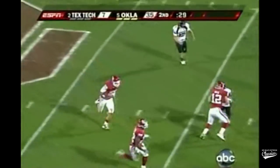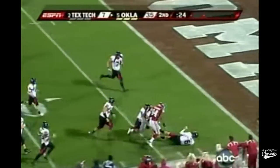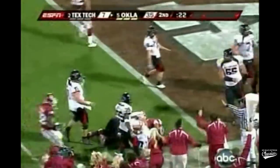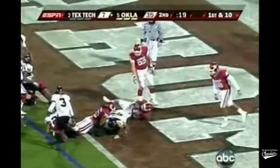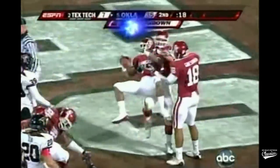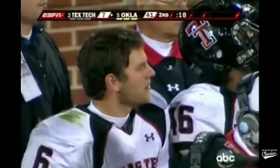Intercepted at midfield. Picked off by Lewis. Lewis with great speed headed into the end zone, just short. Now Murray — touchdown Oklahoma. Hold on. It's a stomping in Norman, folks — an old fashioned stomping.